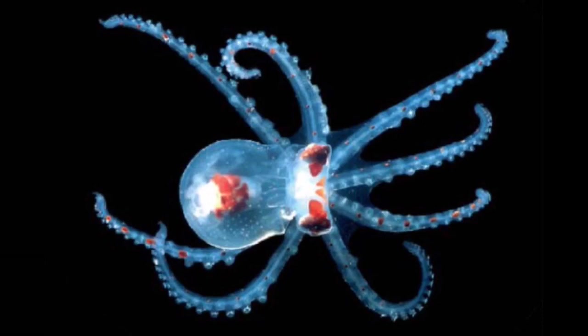Like something out of a sci-fi movie, those eyes also rotate, perhaps offering the creature an even better way to see through the darkness of its deep haven. Kind of like the ghosts or poltergeists of the deep, aren't they? Very interesting.